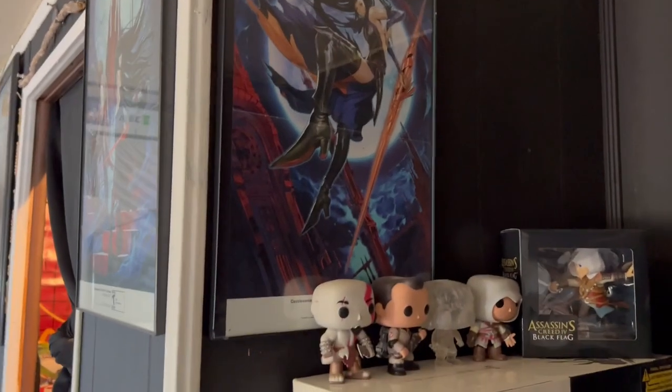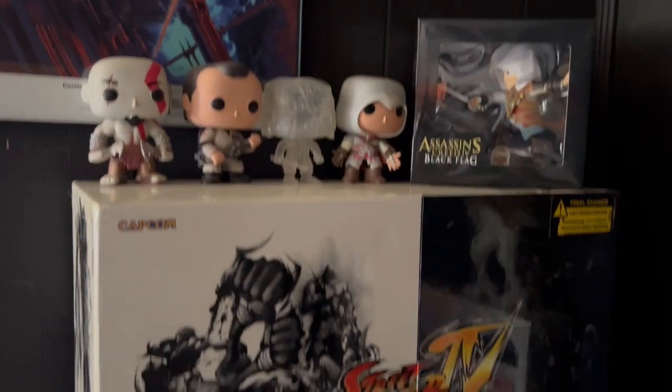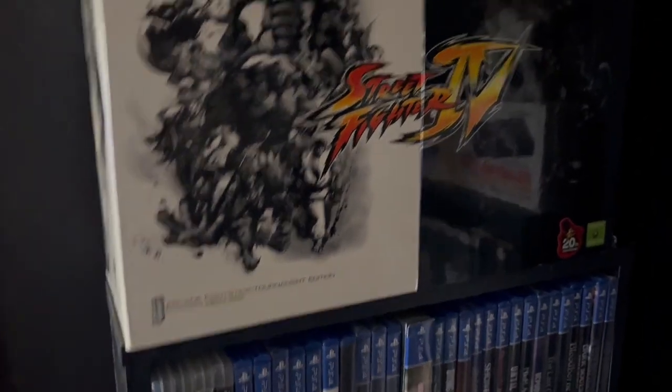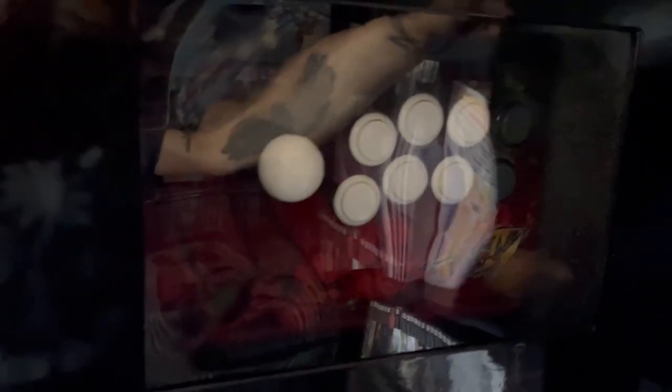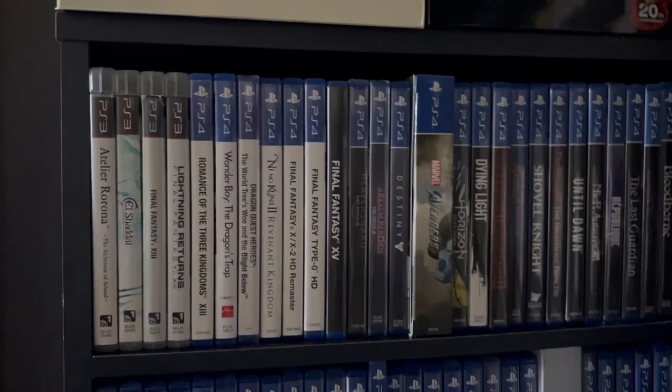Over here, the castle/major posters are still there. This is what changed a little bit — I got some Pop figures right there, a Street Fighter fighting stick that I've shown before with a certificate of authenticity. My buddy James gave it to me. It's kind of hard to see because there's no light back here, but now I've got all the PlayStation 4 games right there.